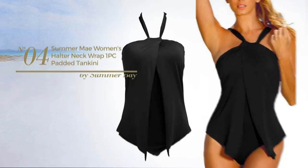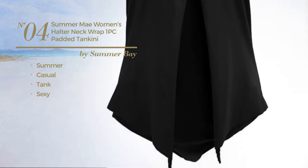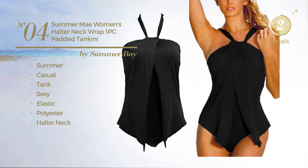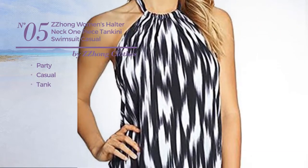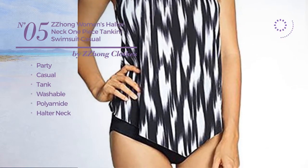Number four: a summer casual tank swimsuit featuring a sexy look, crafted from elastic polyester with a halter neck, available in six other colors. Number five: a party casual tank swimsuit crafted from washable polyamide with a halter neck.